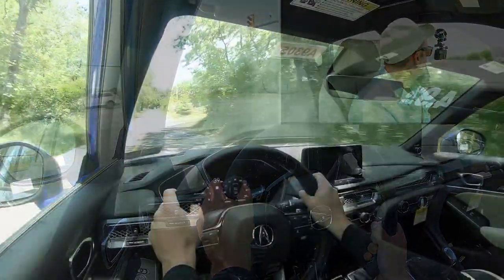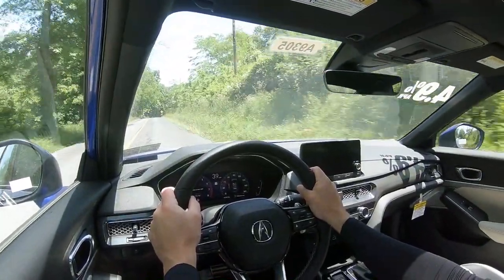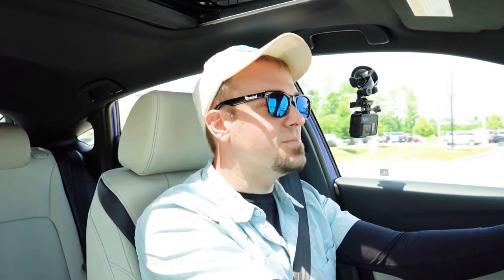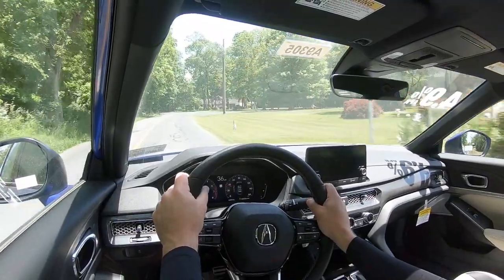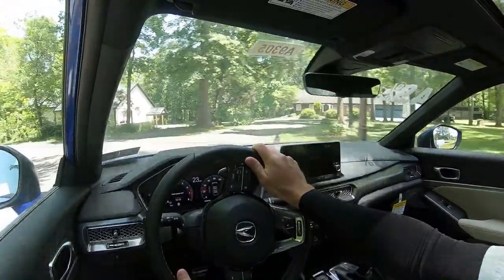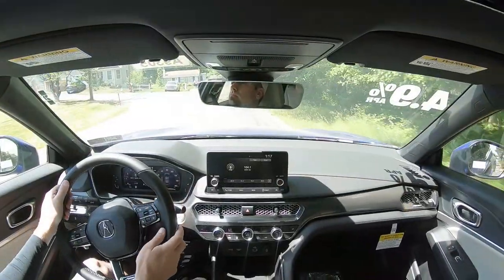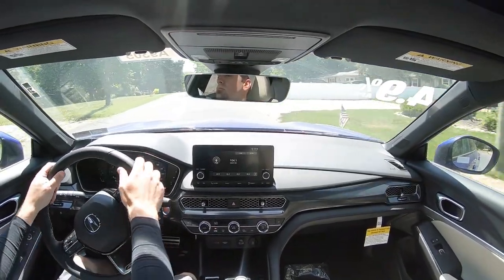Having driven the A-Spec with Technology and now driving one without it, I can tell you it is a night-and-day difference in terms of ride quality. Without that adaptive damping suspension, you do tend to feel a decent amount of the road — it kind of feels like the Honda Civic I literally just got done driving earlier today. It's not horrible; it just rides like a compact car. Whereas if you get the A-Spec with Technology, it rides more like a luxury car — like you would expect from an Acura.